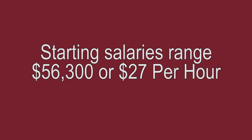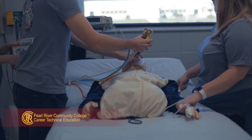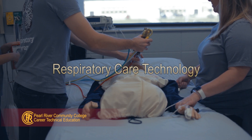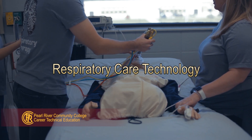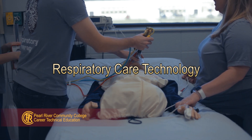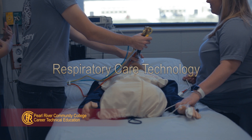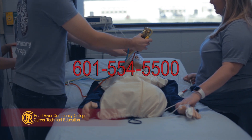Average annual salary for new graduates is $56,300 or $27 per hour. You can build an amazing career at Pearl River Community College in the respiratory care technology program. Make your plans today — class size is limited. Call 601-554-5500 for more information.